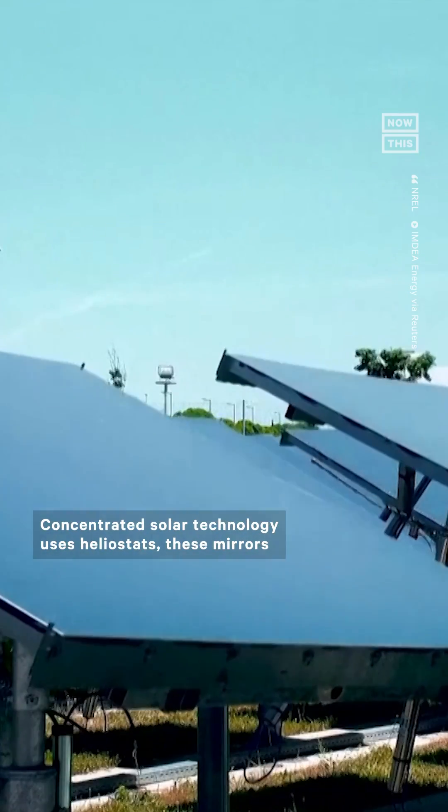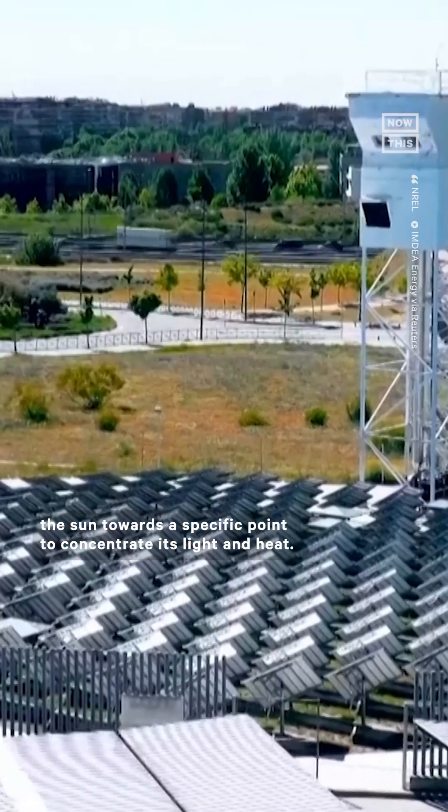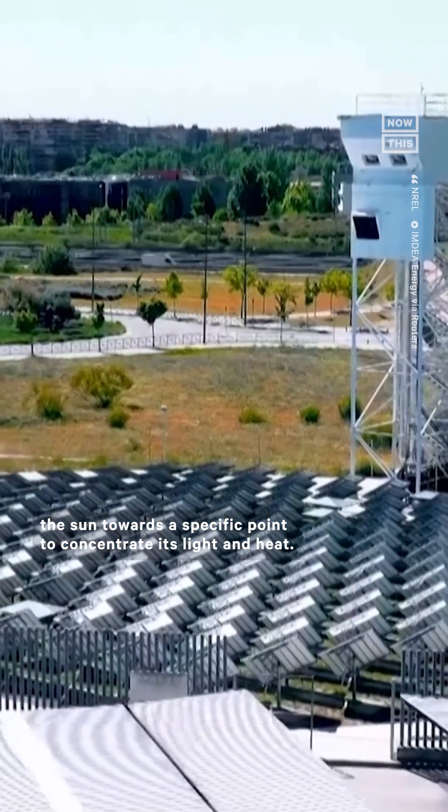Concentrated solar technology uses heliostats — mirrors that track and reflect the sun towards a specific point to concentrate its light and heat.